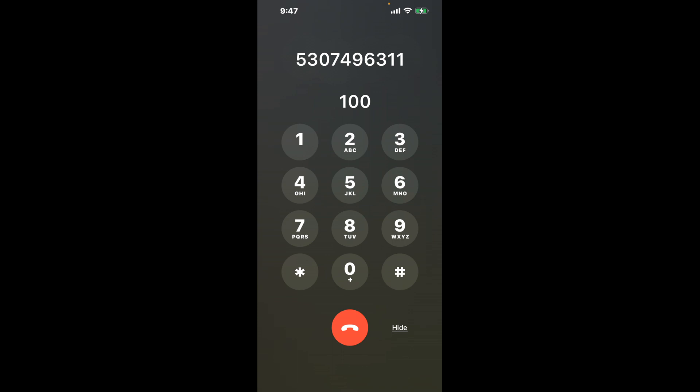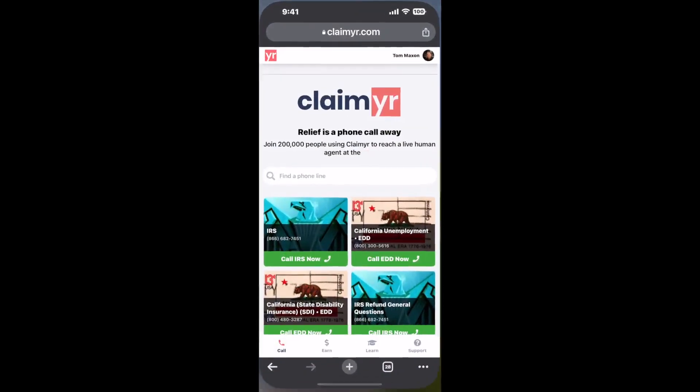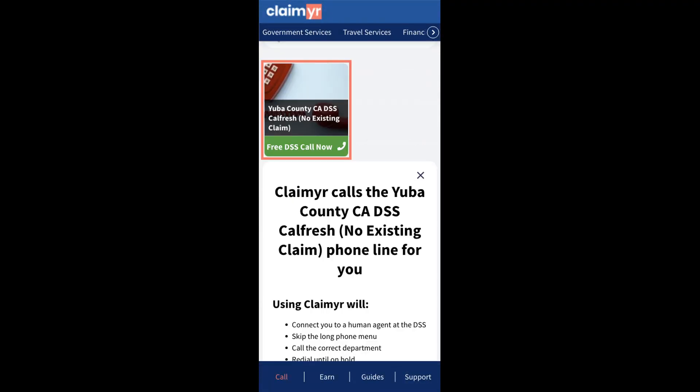The next method is the better way to reach a live person at Yuba County CA, DSS CalFresh, no existing claim. I built a calling tool. To use it, open up your browser, go to claimer.com, and search for the Yuba County CA, DSS CalFresh, no existing claim option.